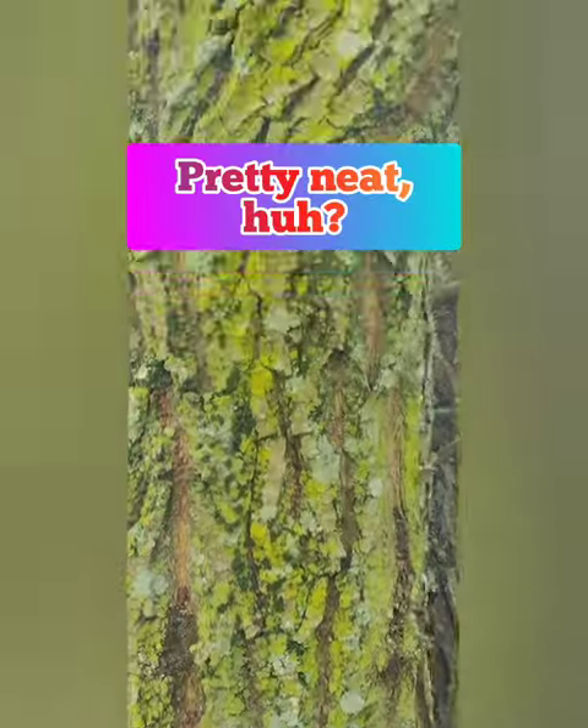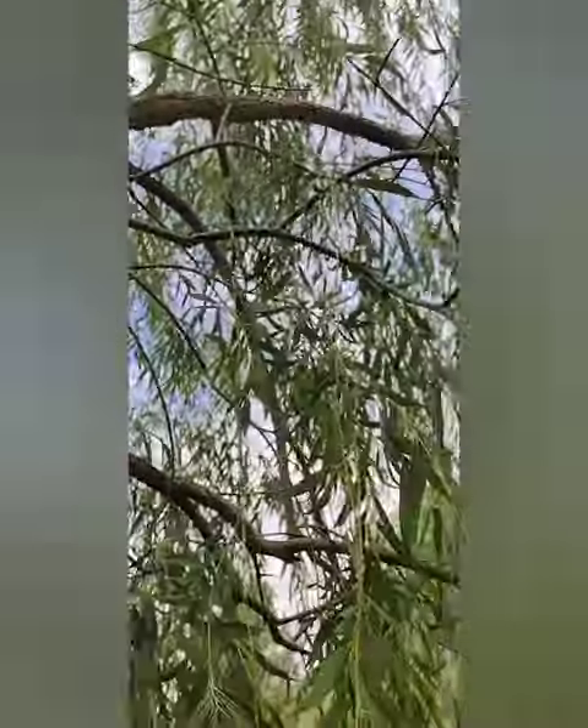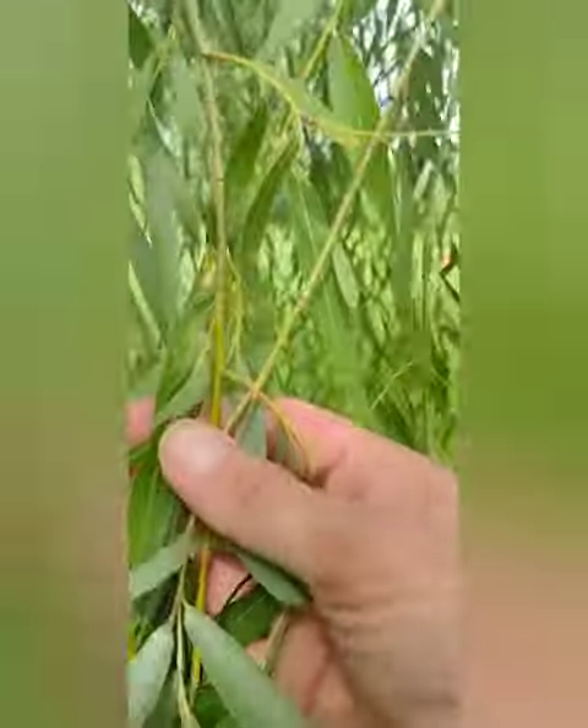Now, willow is a blood thinner, so if you're on blood thinners, check with your doctor before taking this herb. To use willow, you can use the bark, leaves, twigs, or even all of them together.